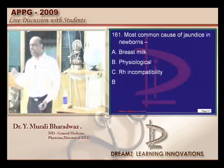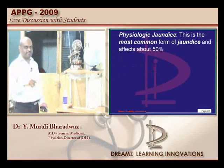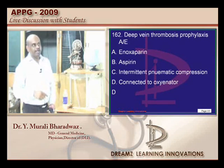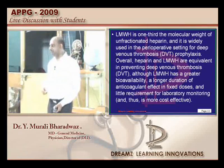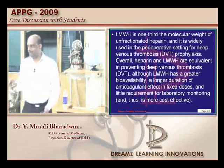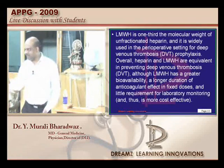Jaundice in newborns is generally physiological jaundice, found in about 50% of babies. In deep vein thrombosis we use enoxaparin and intermittent pneumatic compression. Is there any role for aspirin in prophylaxis? There is, but not alone — it should be used along with warfarin or heparin.